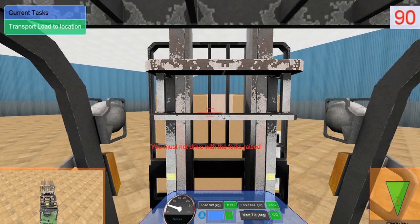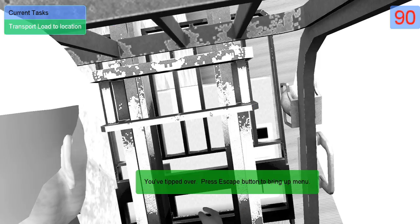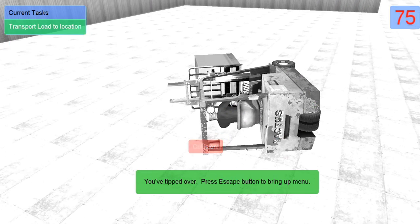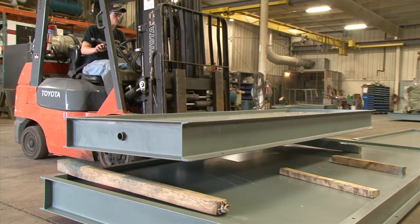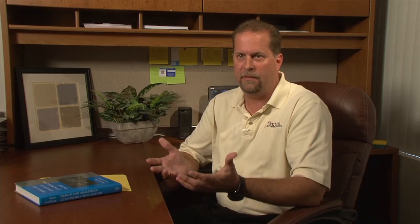It is also based on physics, so you can make the same mistakes and have the same accidents that you would in the real world. Any place that has a forklift and forklift operators will be able to utilize a version of this system, whether it's the off-the-shelf or one of the custom-made products.